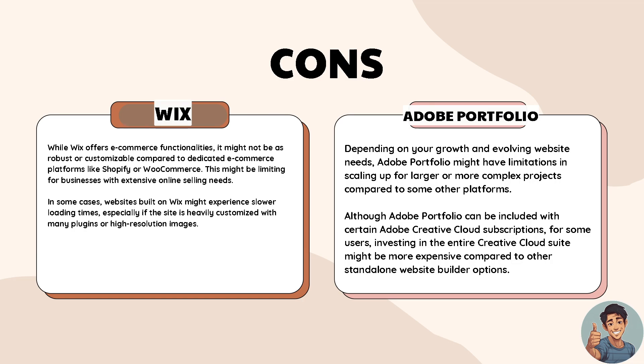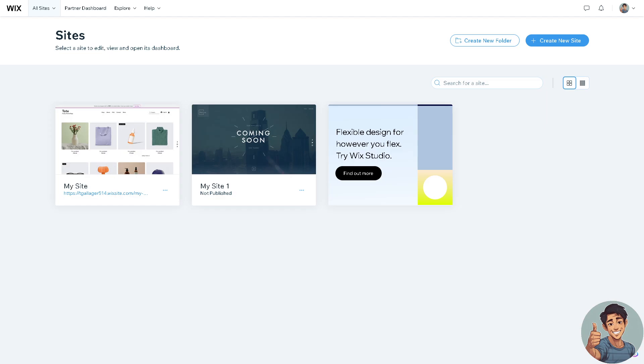Depending on your growth and evolving website needs, Adobe Portfolio might have limitations in scaling up for larger or more complex projects compared to some other platforms. Although Adobe Portfolio can be included with certain Adobe Creative Cloud subscriptions, for some users investing in the entire Creative Cloud suite might be more expensive compared to other standalone website builders.